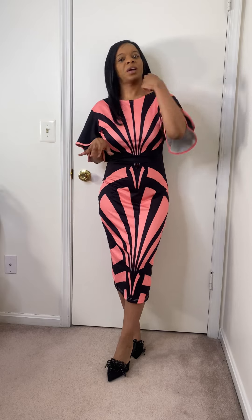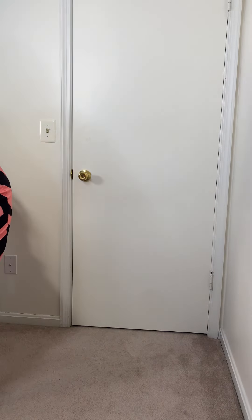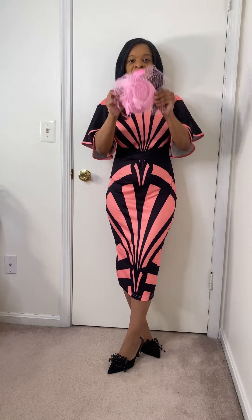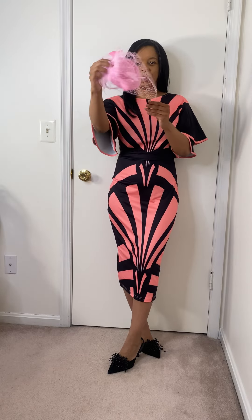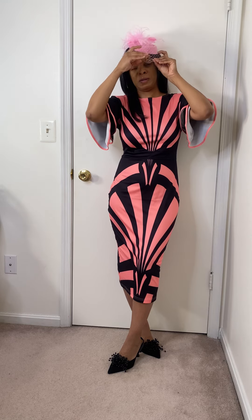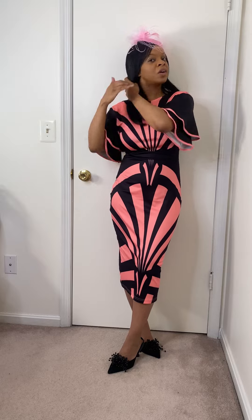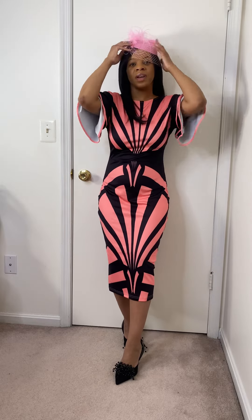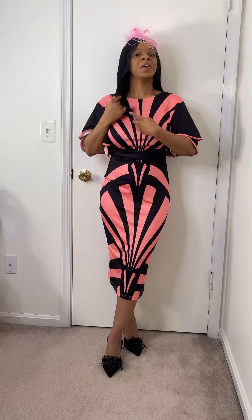I'm going to add maybe a little fascinator. Let me check to see if I have anything black or pink. I'm back — I have this pink one from Amazon. I bought it a couple of years ago, so let's see if it goes with this. This is the little fascinator for all my fancy girls out there that like to do little fancy stuff for Easter. So this is the fascinator with the dress and my black little sling-back shoes.